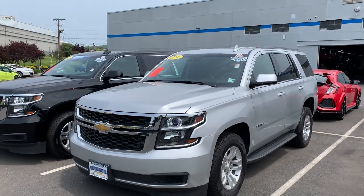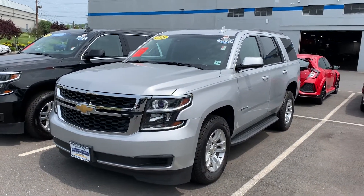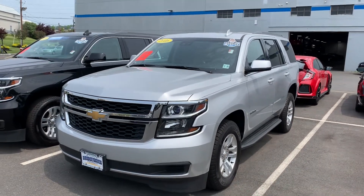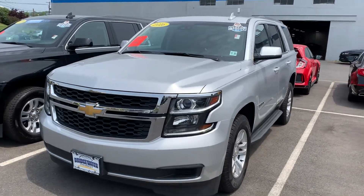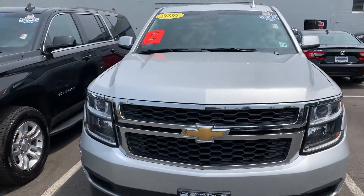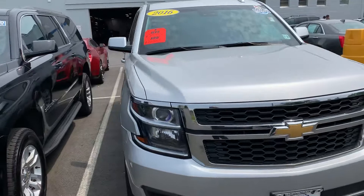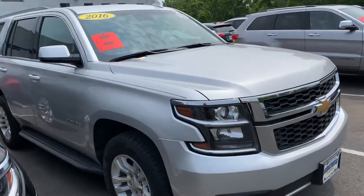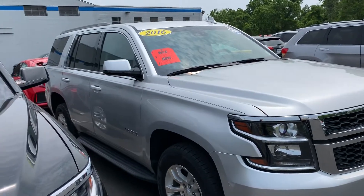Hi Victor, my name is Jim Noller from Bridgewater Chevrolet. Just sending a quick video on the 2016 Tahoe you're interested in — it is here and available for you. I look forward to meeting on Friday at 3:30. We'll take it out for a run and see what you think of it. Beautiful truck — this is the LT version.